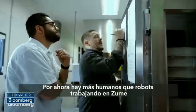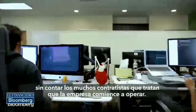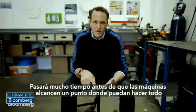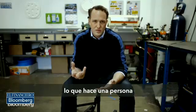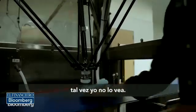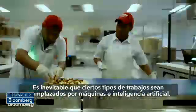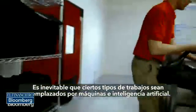For now, there are still more humans than robots working at Zoom, and that doesn't count the many contractors who are trying to get the startup fully running. It's going to be a very long time before machines reach a point where they can do everything that a person could do — probably not in my lifetime. But it is an economic inevitability that certain types of jobs will be replaced by machines and by AI.